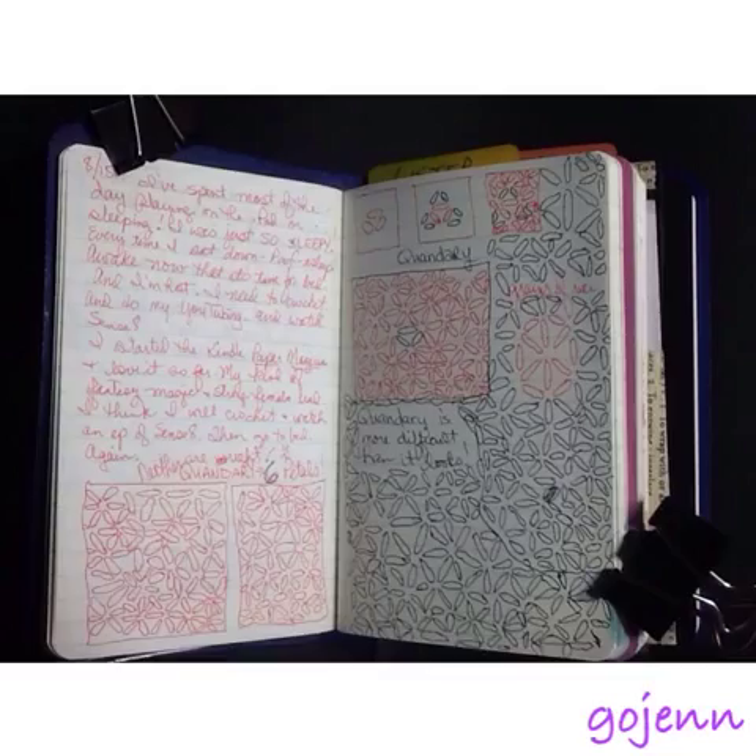This is a little zentangle I was trying to learn. It's called quandary. It's supposed to be really simple, but I just couldn't get it to work like I wanted it to. It was really frustrating me and I kept trying to make it right.